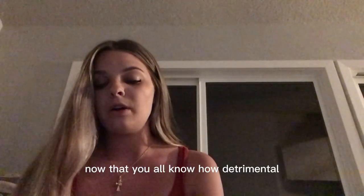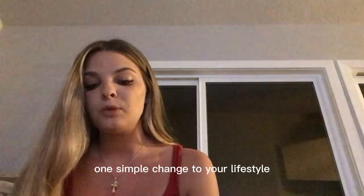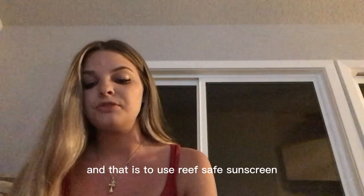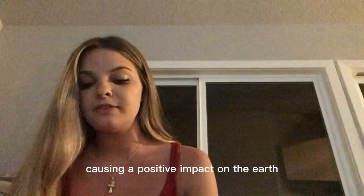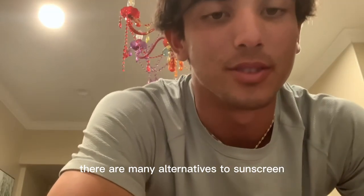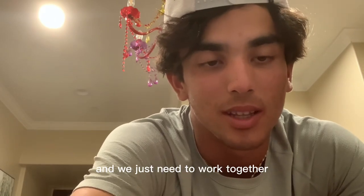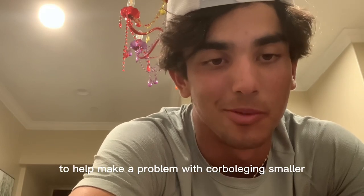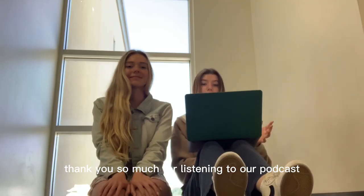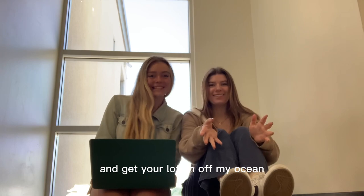Now that you all know how detrimental coral bleaching can be for marine ecosystems, we hope that you will make one simple change to your lifestyle: use reef-safe sunscreen. This is such an easy and simple change to make, causing a positive impact on the Earth. There are many alternative sunscreen brands that do not contain harmful chemicals, and we just need to work together as a society to use only them. It is so easy to help make the problem of coral bleaching smaller. Thank you so much for listening to our podcast, and get your lotion off my ocean!